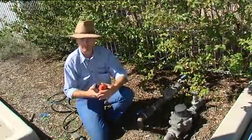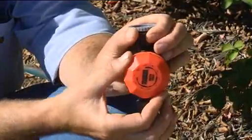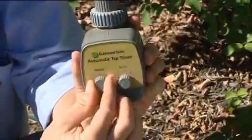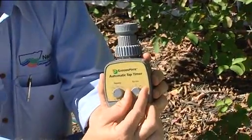You can install a tap timer, which then allows you to water during the more efficient time of the day, when there's less evaporation and less wind. It also means that if you're going to be away, you can set the timer to come on automatically.